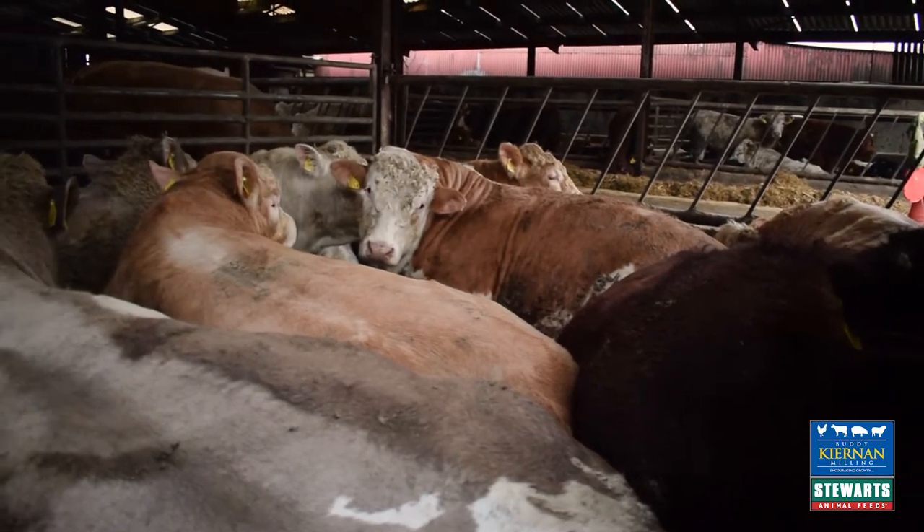We're here today on John Morgan's farm in Kilmain, County Mayo. He finishes around 130-140 cattle each year. So John, can you just talk us through your system?